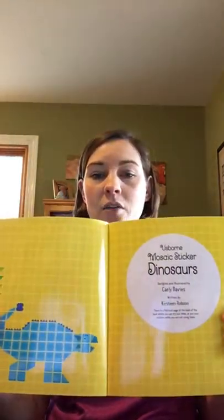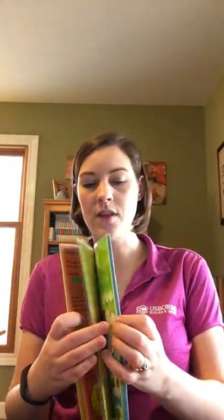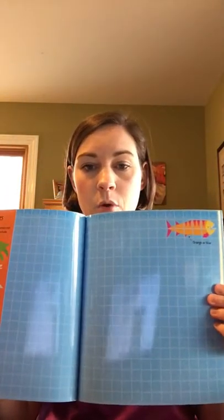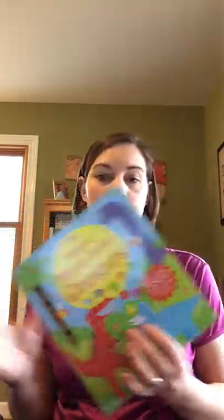Sticker books are also engaging because they provide an outlet for creativity. This is the Mosaic Sticker Book about dinosaurs — these are like Lego books because you have a template for creating the different dinosaurs. At the end of the book there are thousands of tiny little stickers. Kids really need to work on their hand-eye coordination and fine motor skills to peel these off and use the template to create what the dinosaur would look like on the board.